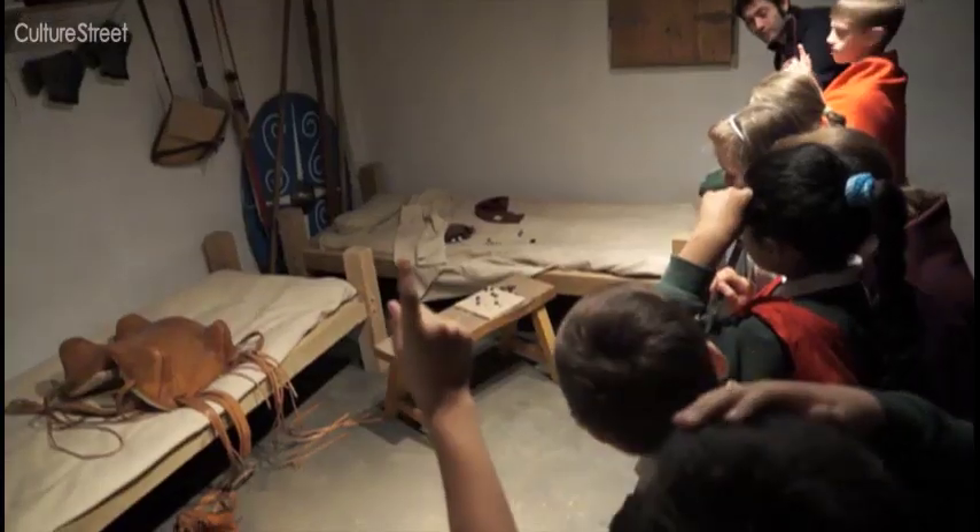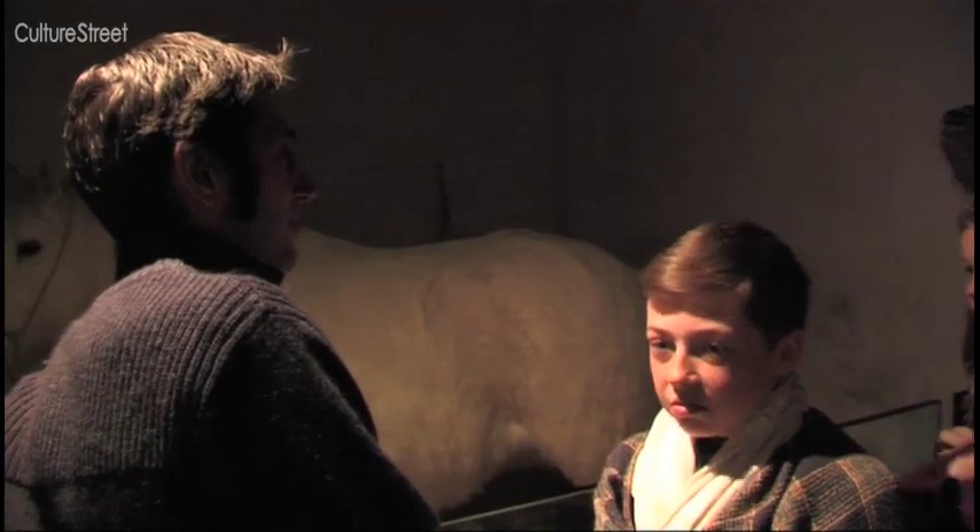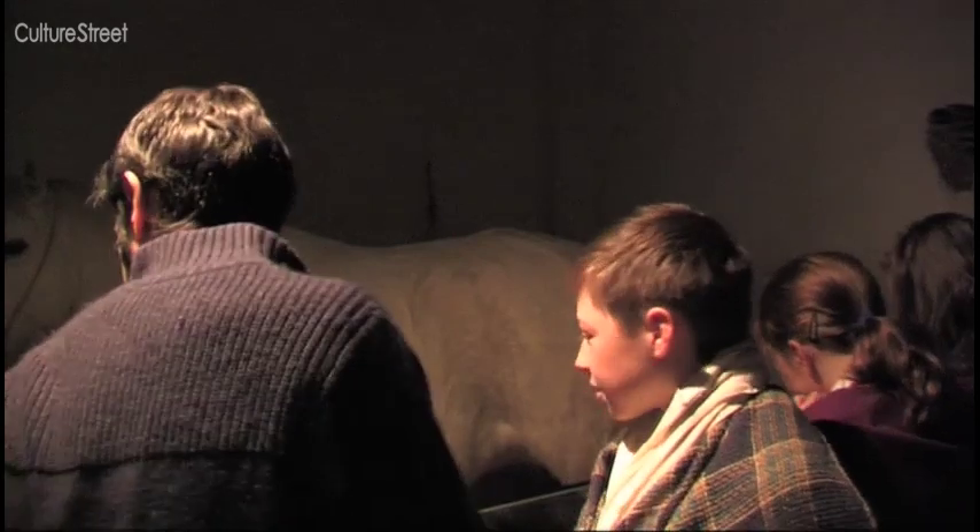In this part of the museum we have a reconstruction of a stable and a barrack room. Would you like to live in this little space? Not particularly. It's quite tight. It's smelly. The soldiers shared their living quarters with horses, and the fort was used for covering soldiers in battle.